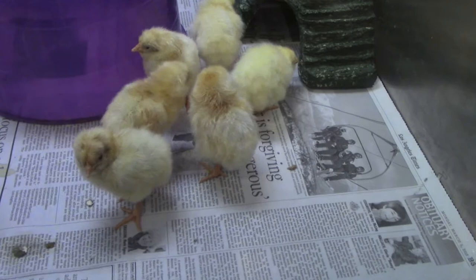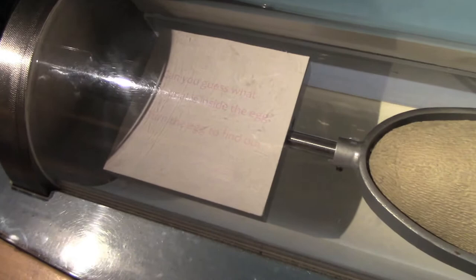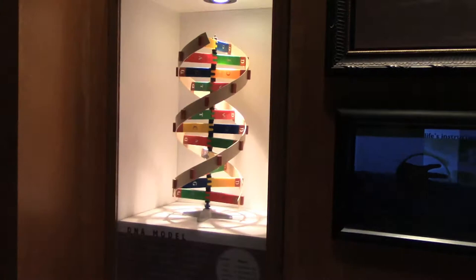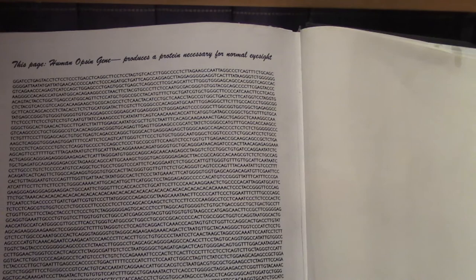Little chicks — can you guess what animal is inside the egg? I'm going to say dinosaur... it is a dinosaur. Welcome to Jurassic Park. There's a model of DNA right there. Human gene — produces a protein necessary for normal eyesight. Well, I didn't get that gene, because I don't have normal eyesight. My eyesight's terrible.